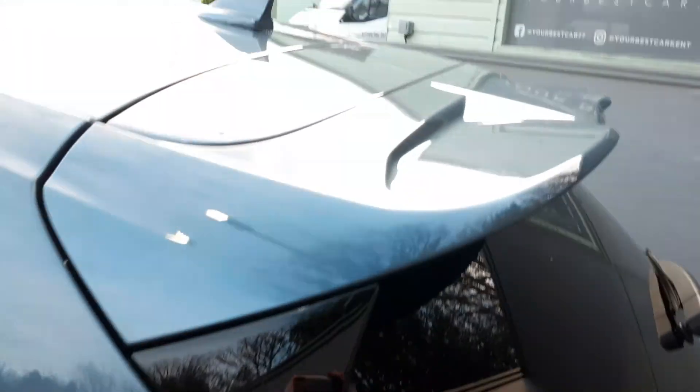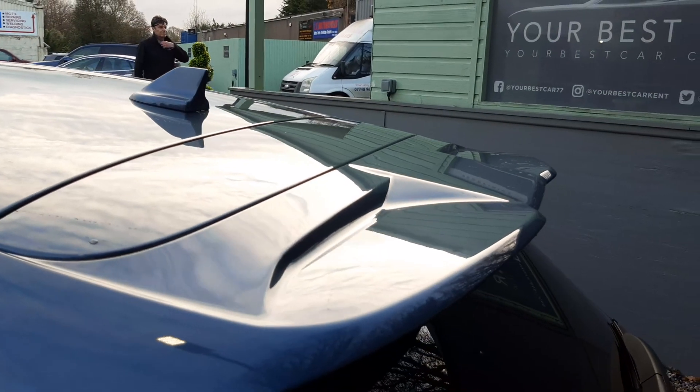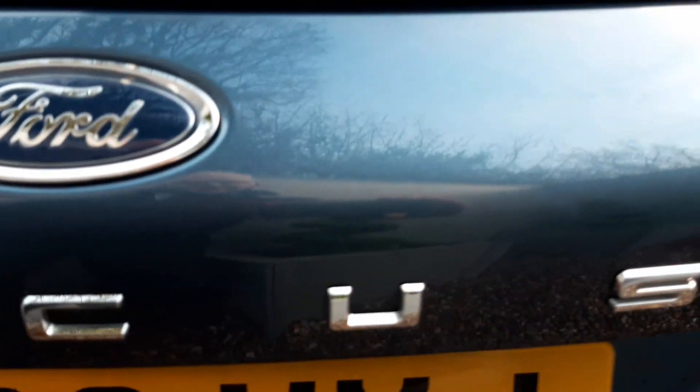Just taking you around to the boot. You can see the low-slung spoiler there on the back — the ST Line, which is really nice. I love what Ford have done there. They put 'Focus' on the back — I particularly like that.